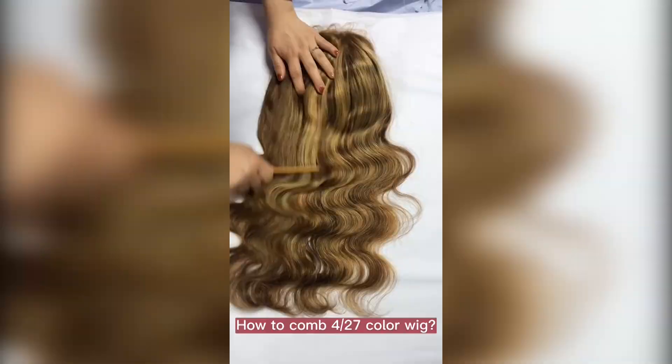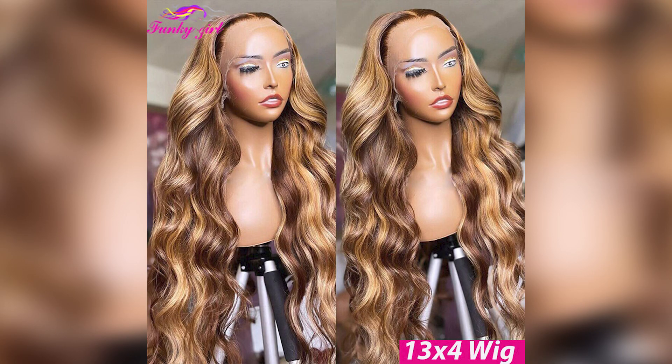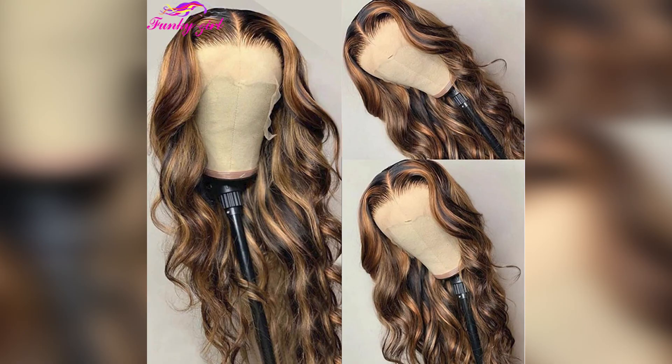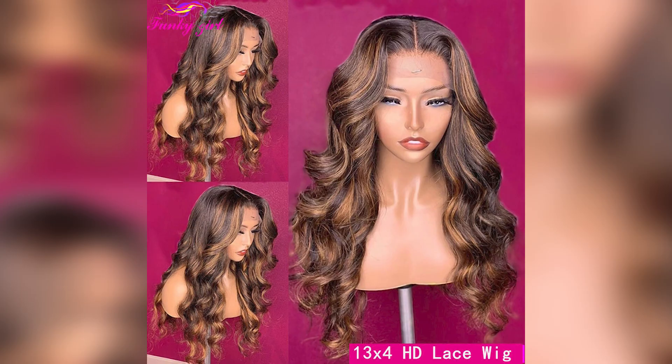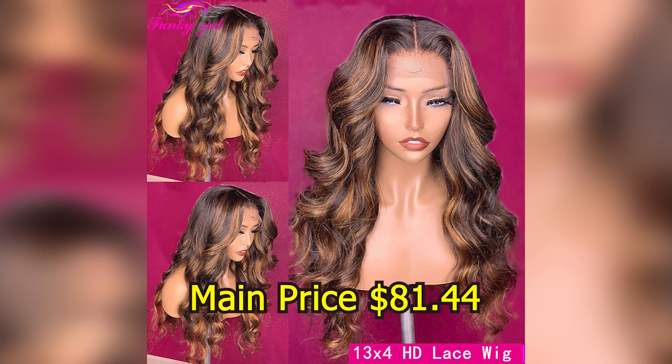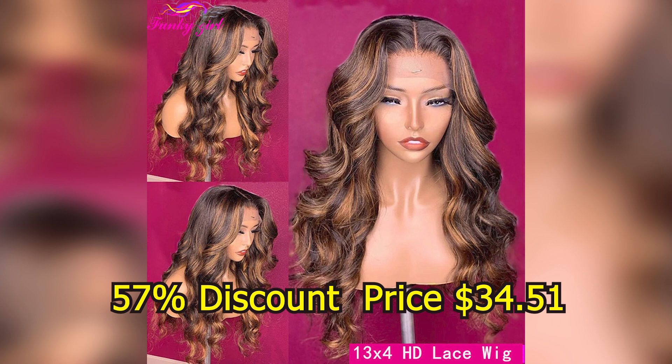Lace color: transparent. Base material: Swiss Lace. Suitable dyeing colors: darker color only. Material grade: Remy Hair. Human hair type: Brazilian Hair. Texture: wavy. Brand name: Funky Girl. Main price $81.44, with a 57% discount price of $34.51.